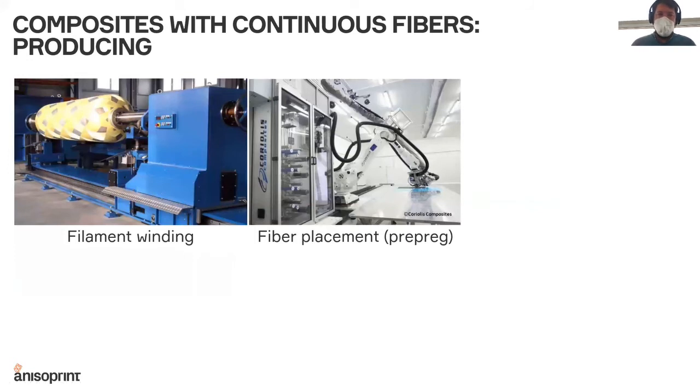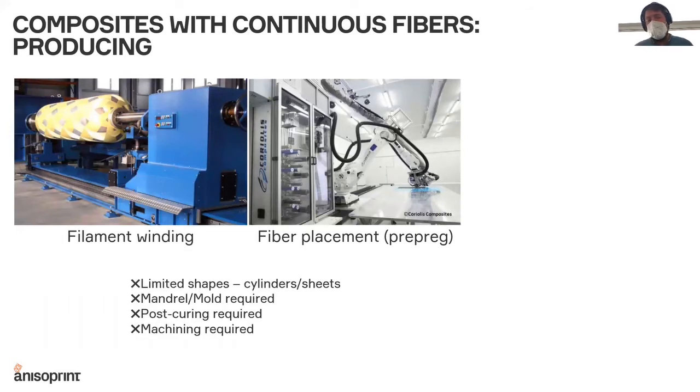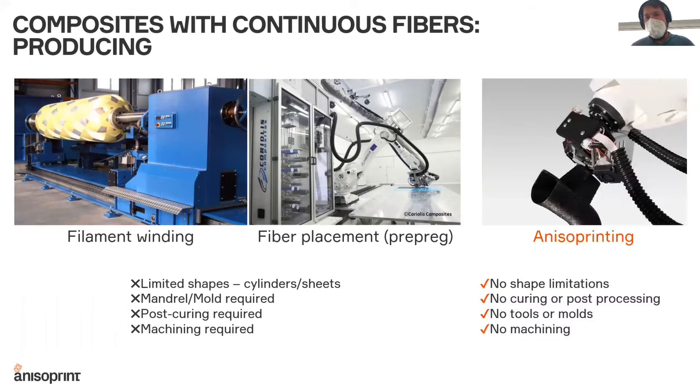The question is: how do we actually produce composite materials today? Can we use existing technologies to make these designs? The answer is no. Shapes are limited for existing technologies such as filament winding or fiber placement, and there are many more complications — molds are required, post-curing is required, machining is required. To make these designs, we need a new technology that has virtually no shape limitations and is a single-stage, fully automatic process that doesn't require tools, molds, curing, post-processing, or machining.